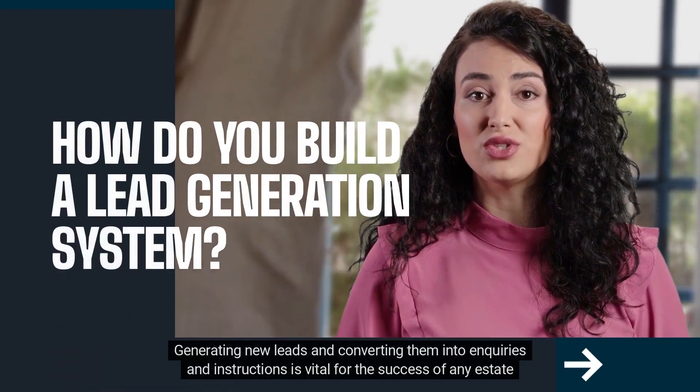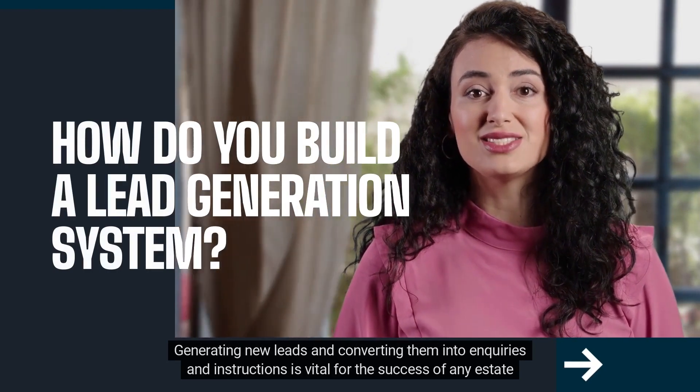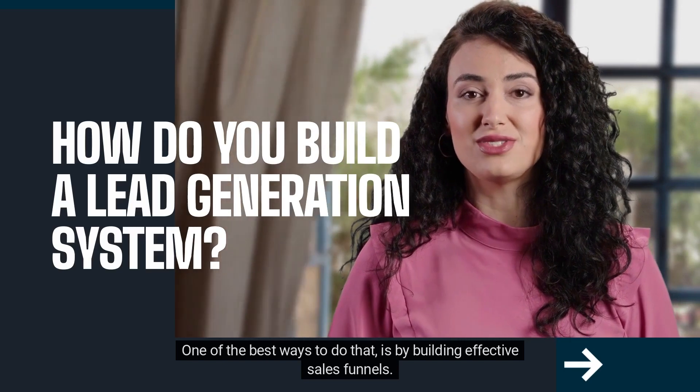Generating new leads and converting them into inquiries and instructions is vital for the success of any estate and letting agency. One of the best ways to do that is by building effective sales funnels.